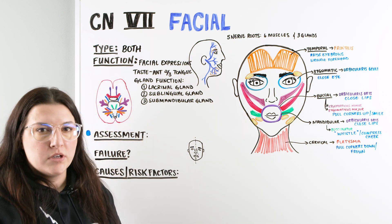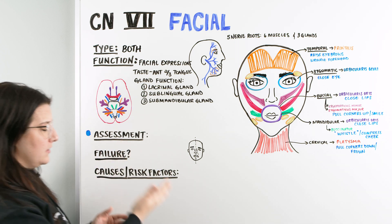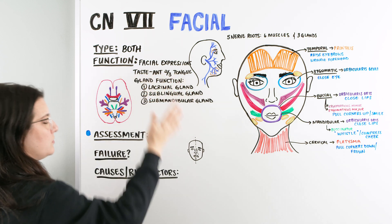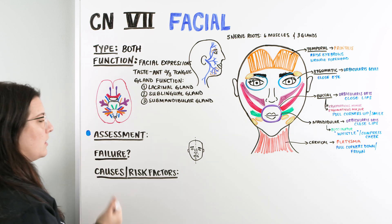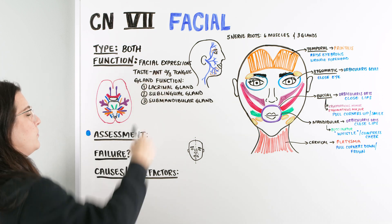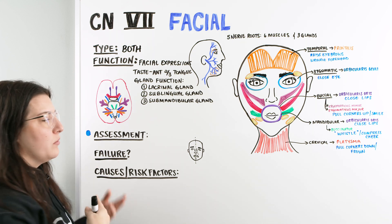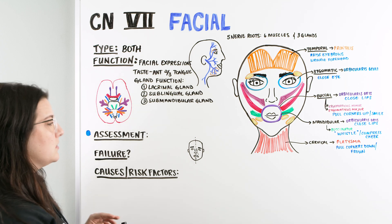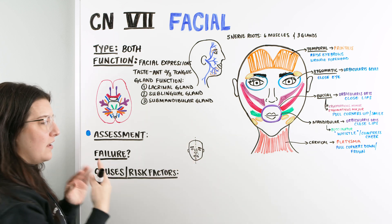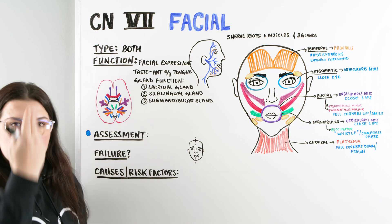Bringing it back to nursing: as we go to assess the patient, there are a couple of things to look at. We can check for issues with the glands or with taste — we can do anterior tasting with sweet, salty, or bitter. But we really want to focus on facial expression. The first thing we can do is simply observe the patient while they're talking and determine: is there any type of asymmetry? The face should be symmetrical.